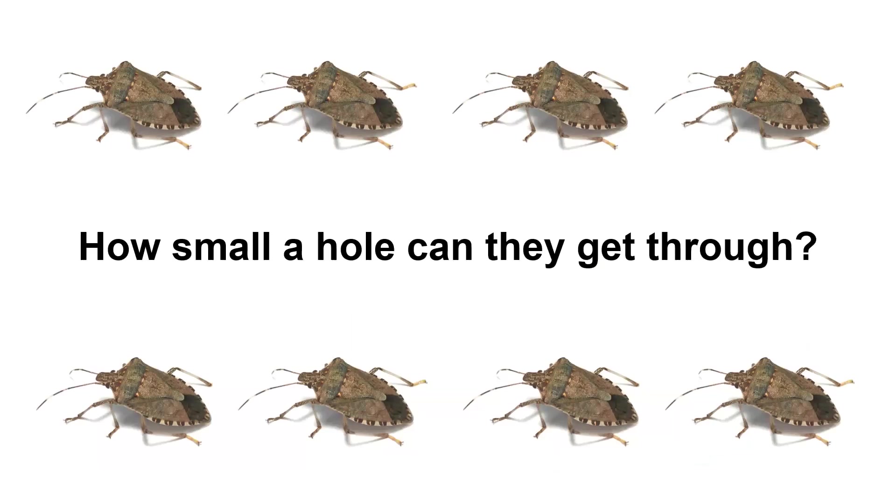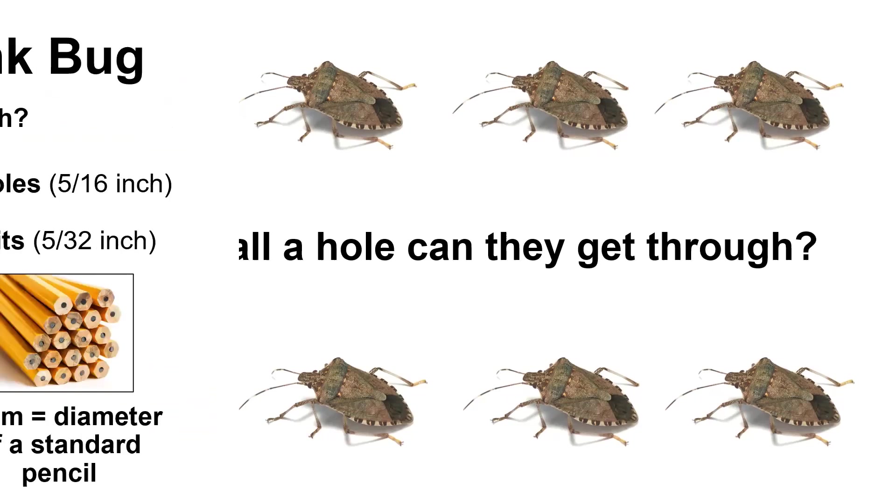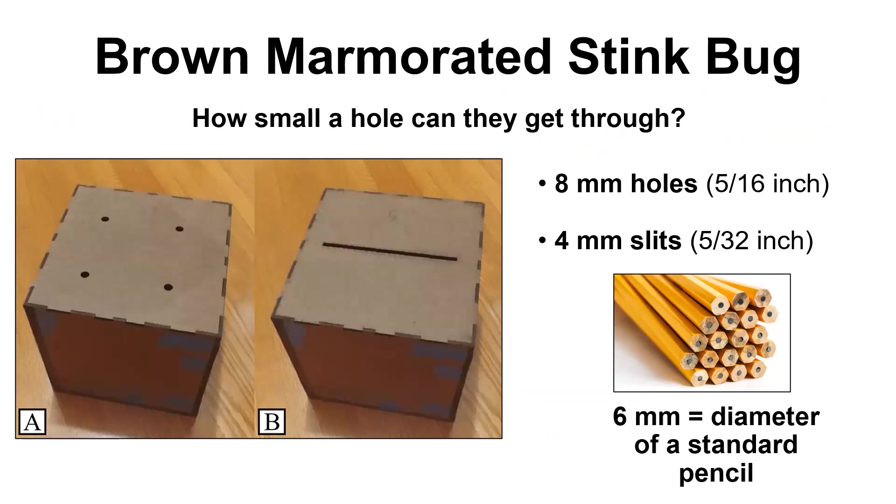In addition to causing difficulties for farmers and crops, they're also a bit of a nuisance as they are finding their way in through different parts of our homes to find a nice warm place to spend the winter and then head back out in the spring. It's important to find out where they're coming in and to understand how big of a space they need to get from outside into your home. An eight millimeter hole, as you see on the left, or a four millimeter split would be enough for the bug to get through. Just to give you a sense of comparison, you're looking at a pencil that has a six millimeter diameter. Those holes don't have to be that big for them to get through.